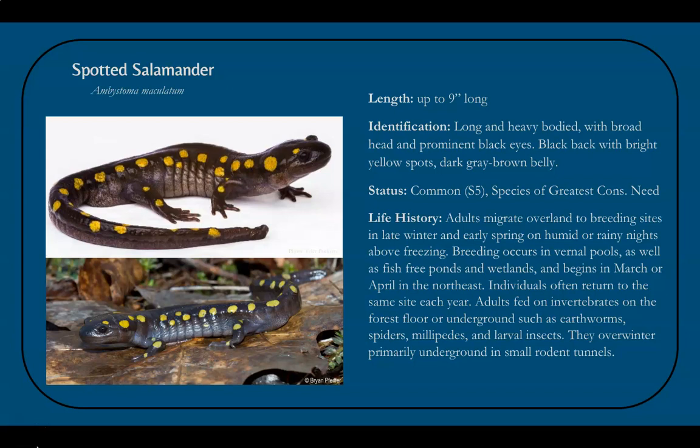Growing up to nine inches long, the spotted salamander is the largest amphibian expected on our survey routes. They are also one of the most charismatic, with a dark black body covered with bright yellow spots, and a broad head with prominent black eyes. They are one of the most common amphibians across Vermont, though listed as a species of greatest conservation need due to their habitat requirements.